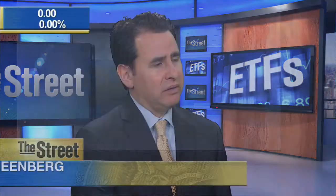We also have the Trendpilot 450, and this is a mid-cap ETF with ticker PTMC. It's just a different asset class — mid-cap stocks as opposed to large-cap. We feel mid-cap is under-owned. If you look at mid-cap stocks over history, they do better than large-cap and small-cap, with less risk than small-cap. So if you want to put a little extra return in your portfolio, mid-cap is a great place to do that.